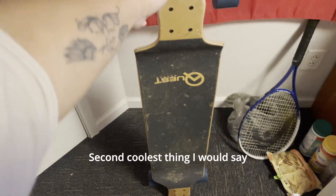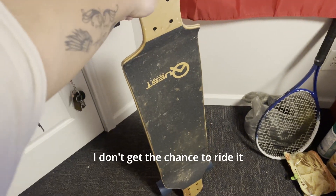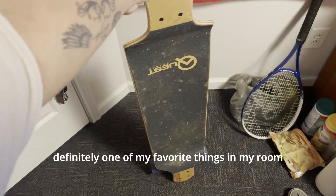Second coolest thing I would say is my longboard. I've had it for about a year or two now. I don't get the chance to ride it as much as I would like to, but it is definitely one of my favorite things in my room.